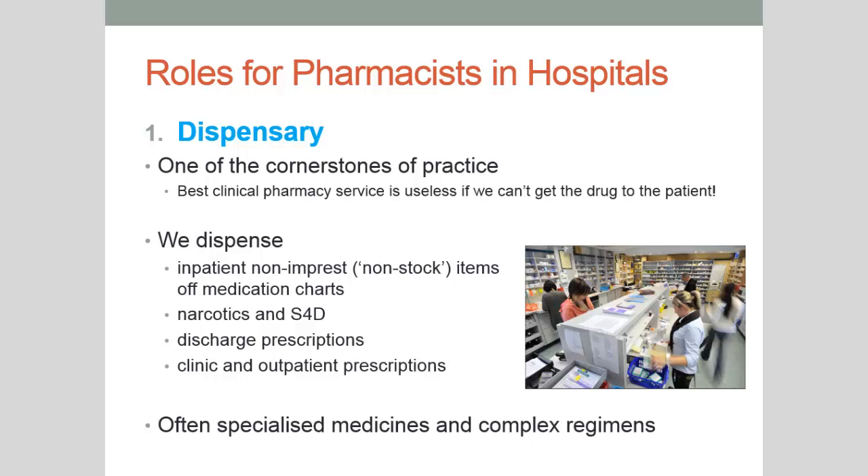We dispense discharge prescriptions for people who have had a hospital stay and are going home needing a supply of medication they're already on or new medications started in hospital. We also dispense clinic and outpatient prescriptions. Outpatient medications tend to be medications not listed for the patient's indication on the PBS — so medications otherwise unavailable in the community or medications that are too expensive in the community and therefore subsidised by the government.